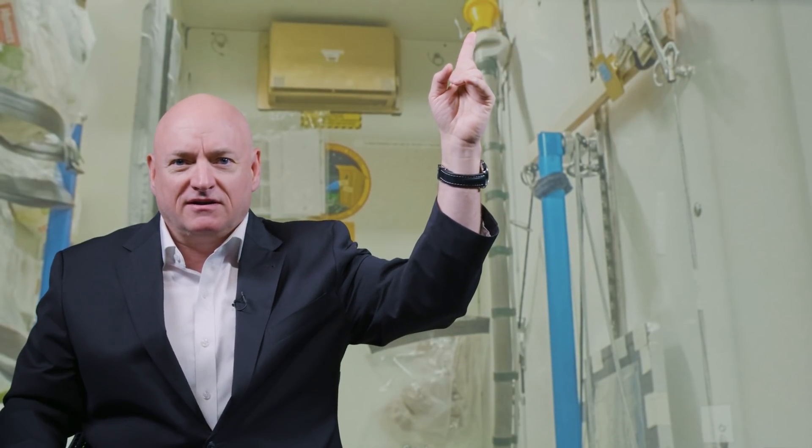That right there is the U.S. toilet. There's a can, and we have a name for it that I'm not going to say, but you can imagine the word that goes in front of 'can.' There's a little toilet seat — you push that silver button, the lid pops open, you do your business, and close the lid. As the can fills up, it becomes less convenient. There's also a urine hose right here with a little yellow funnel on top.